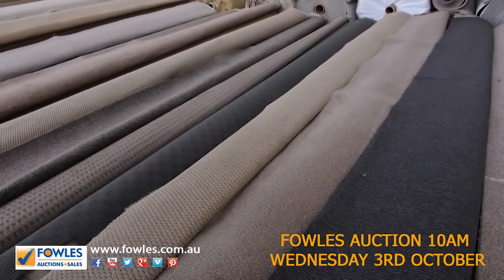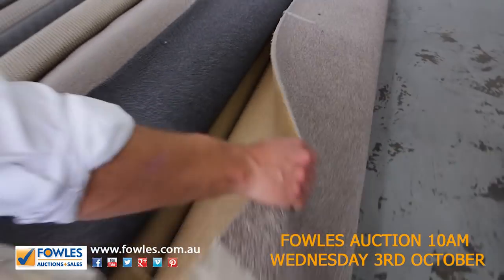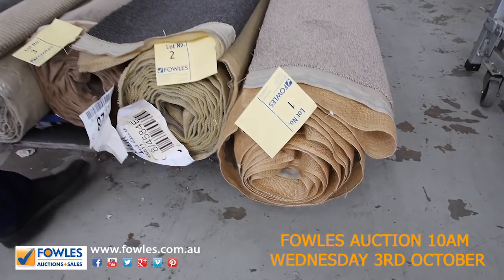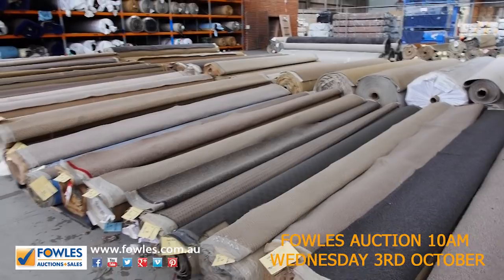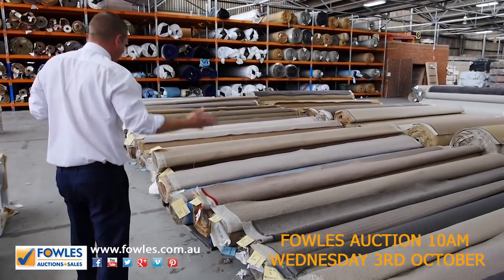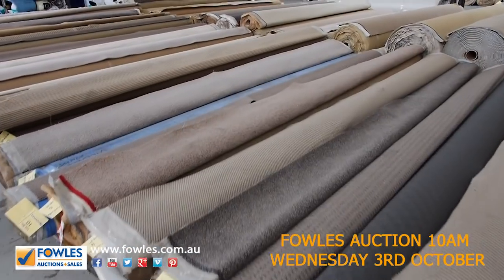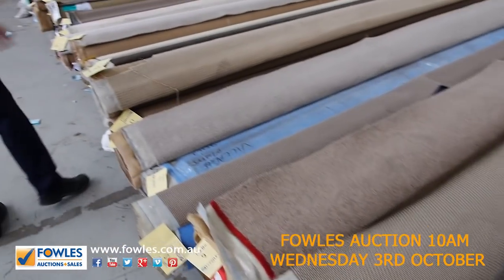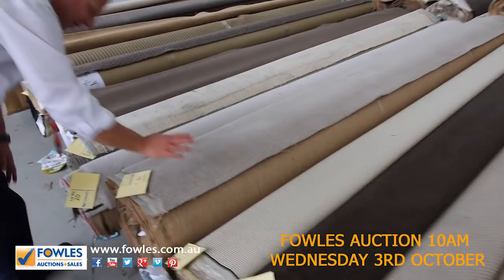That first one, lot number one — that's a ripper. It's a pure wool twist pile, $200 a meter in the shops, at 6.5 lineal meters by 3.66 wide. I'm reckoning the bidding will start around $25 a lineal meter — could be a bargain for you. It'll do two standard sized bedrooms, a big bedroom, or a big lounge. These first few lots are probably slightly smaller pieces.